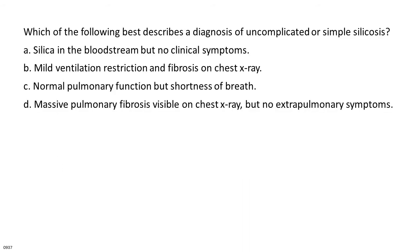Which of the following best describes a diagnosis of uncomplicated or simple silicosis? A. Silica in the bloodstream but no clinical symptoms. B. Mild ventilation restriction and fibrosis on chest x-ray. C. Normal pulmonary function but shortness of breath. D. Massive pulmonary fibrosis visible on chest x-ray but no extrapulmonary symptoms.